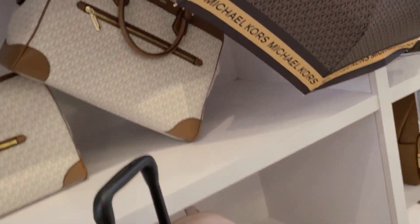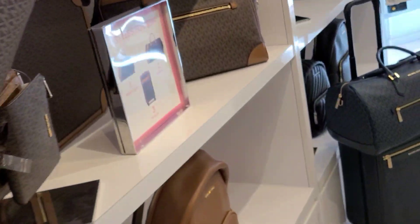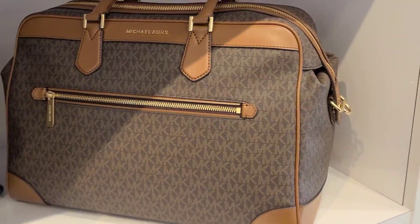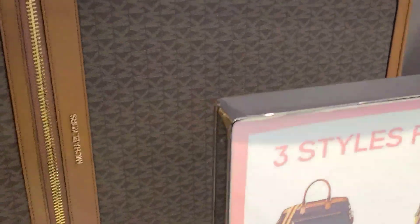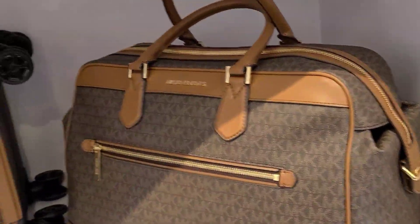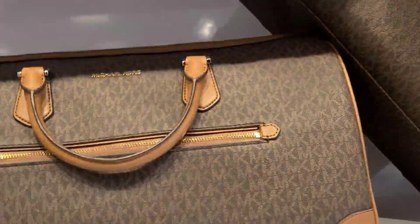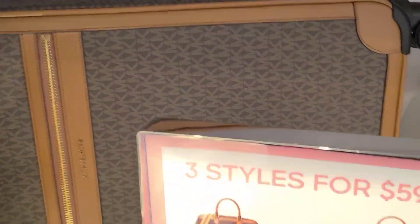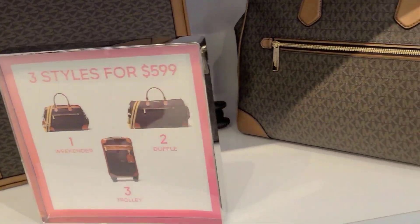Oh really — on the luggage too, today! They've got three styles for $5.99. You get this one with the rollers, this bag here, and that bag — so these two bags and a roller bag. And that's $5.99.